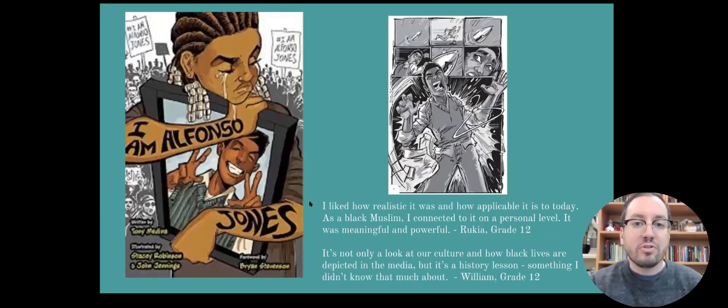'I Am Alfonso Jones' is in some ways a really tough read, and in some ways such a necessary read right now. It's reminiscent of so many of the stories we've seen in the media about the killing of young Black people. I have quotes from two of my Black students who said this book really resonated with them and their own experiences.